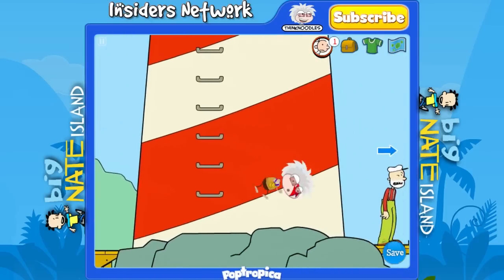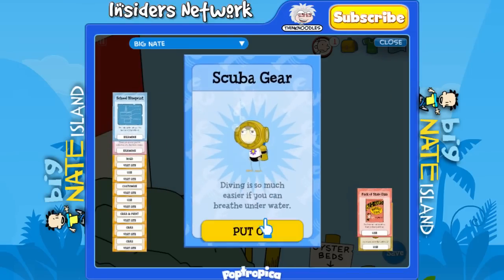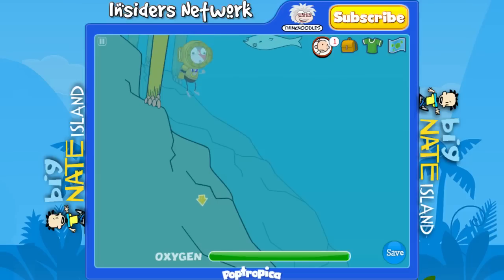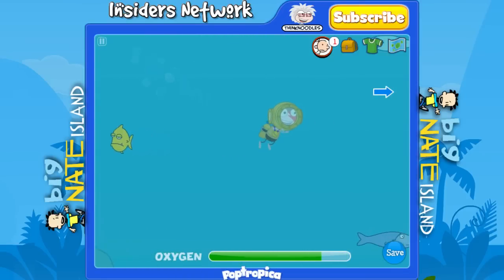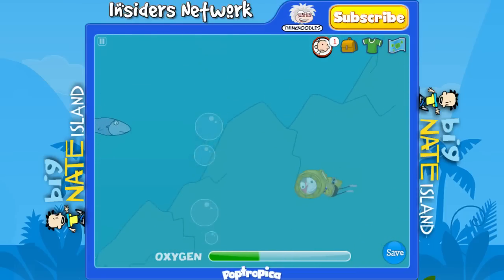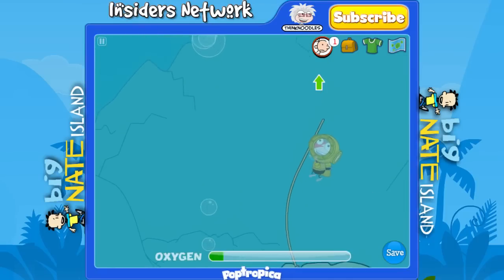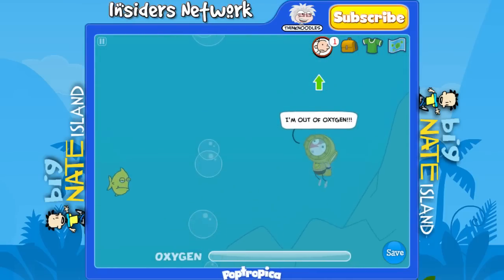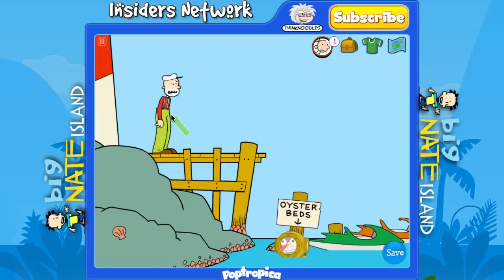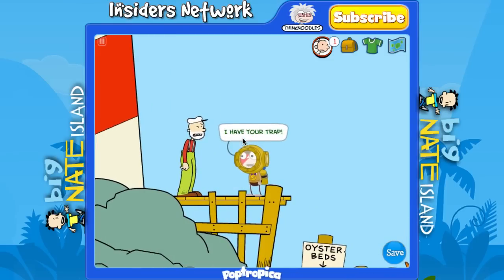Now that we have the diving suit we can go fetch the lobster trap for this guy. Go ahead and put it on and jump into the water. As soon as you're in the water head all the way over to the right until the screen stops moving and then head down. You'll want to avoid those bubbles because they'll carry you to the surface and you won't be able to stop. Once you keep going down you'll see the lobster trap. You can just let your oxygen run out because you'll never make it to the surface in time anyway — it'll start you over, but just swim straight to the surface because you already have the lobster trap. Now just click on the fisherman and he will give you the lobster that's inside the trap.